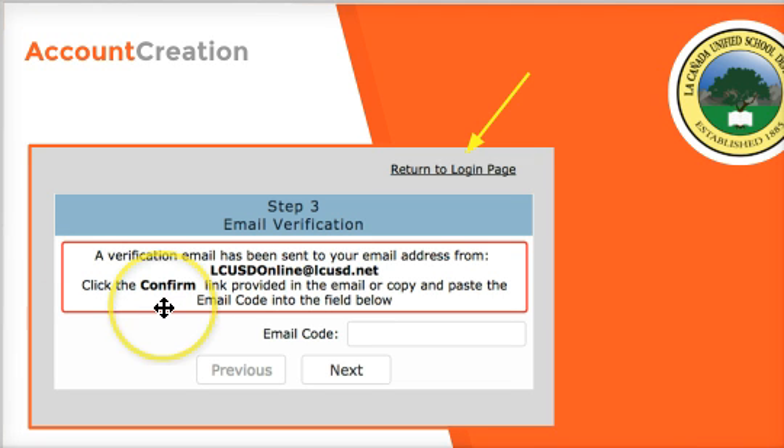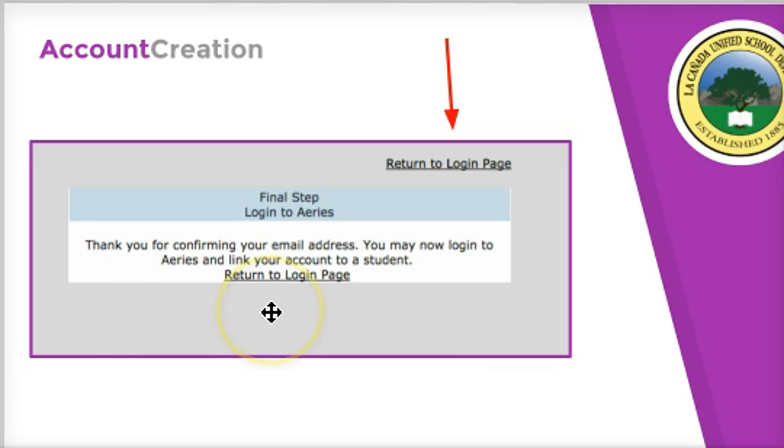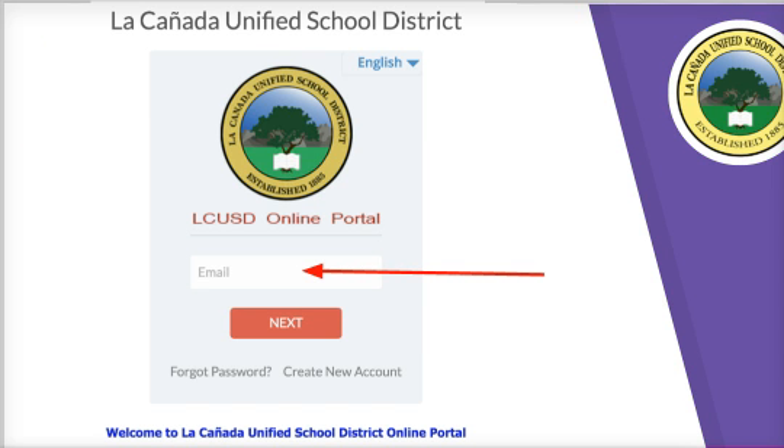After confirming your email address, you're going to see a confirmation screen. If you've confirmed it, just hit 'Return to Login Page.' If it didn't work, enter the code and hit next. When successful, click 'Return to Login Page.' Then enter the email address and password you just used. You can also adjust the language again.